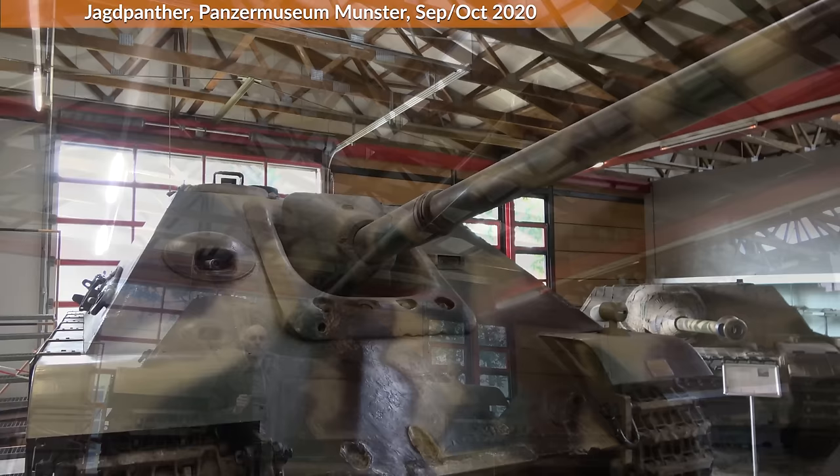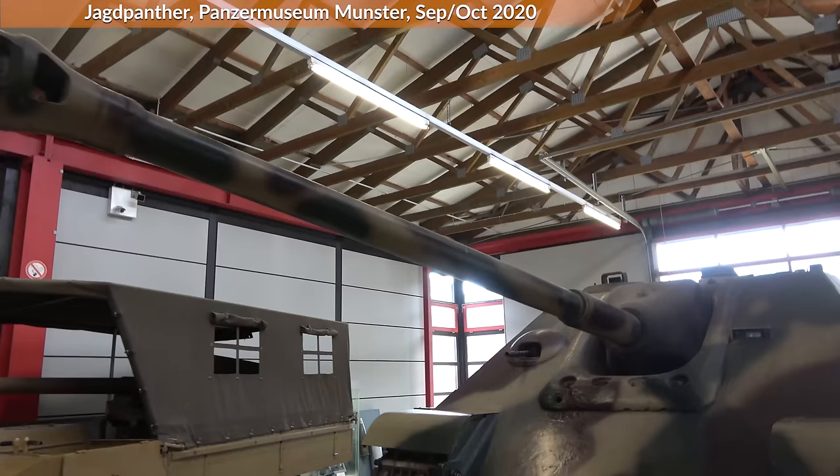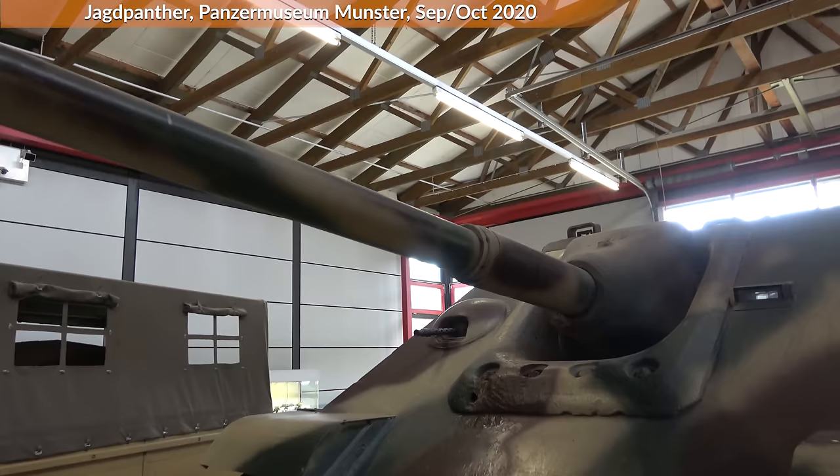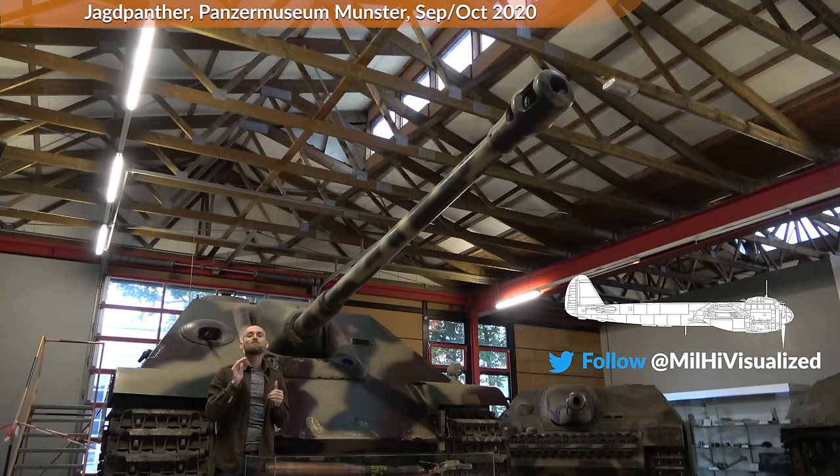Let us look at the armament next. The Jagdpanther is equipped with the 8.8cm KWK 43 L71, meaning the 8.8cm fighting vehicle cannon 43 L71. The L71 refers to the length of the barrel based on the caliber size — so 71 times the caliber size is the length of the barrel. Usually, the longer the barrel, the faster the muzzle velocity. In comparison, the regular Tiger I has an L53, so quite a bit shorter.